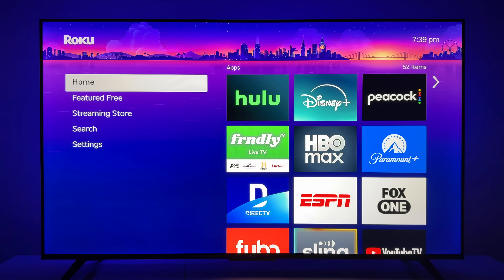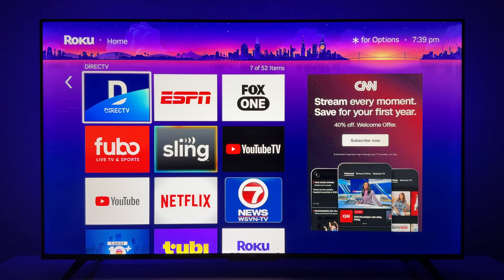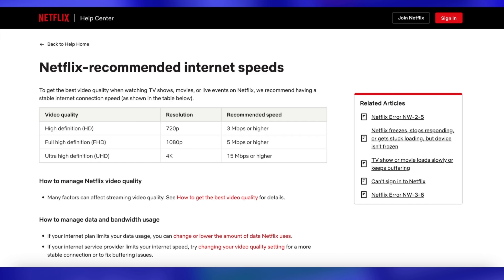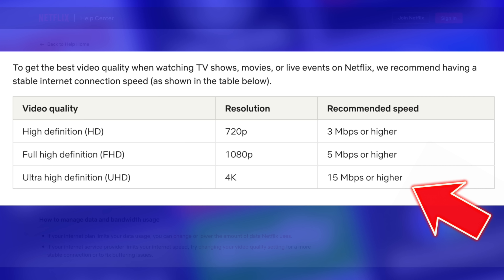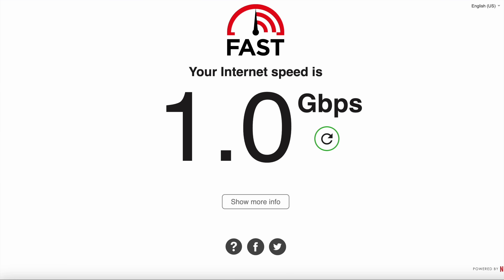Your exact experience with 5G home internet is kind of hard to predict, unless maybe you've got a close neighbor who's got it. But after several years of testing, streaming TV has worked reliably. And you might be surprised — Netflix recommends only 15 megabits per second for 4K streaming. So when you see people saying they need gig speed internet, it's definitely not just for streaming.